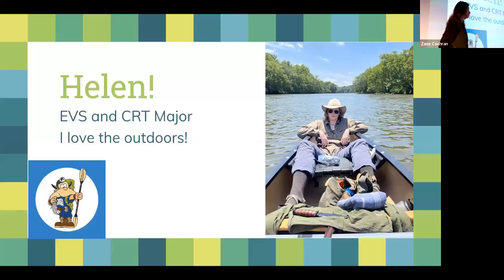Before getting to the projects I'd like to introduce myself. I'm Helen, an EVS and CRT double major. I came to Barry as a declared EVS major and although I was really passionate about what I was learning, I wasn't really too excited about the job outlook and the sort of careers I could go into in the environmental science field, so I was looking for something more.